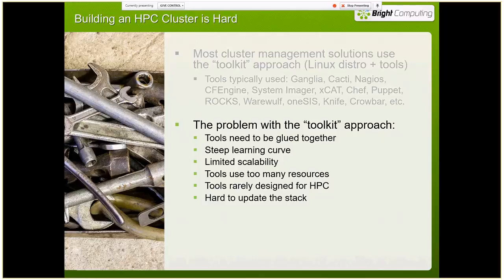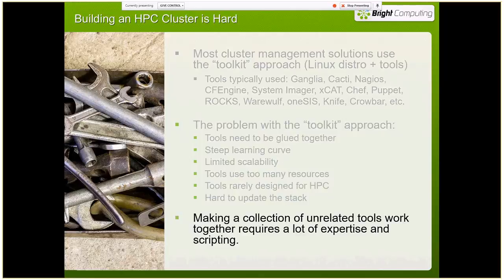Some of them are designed for HPC, but really not most of them. And if you make a change to any one tool, if you have to update it, then you have to verify that that update doesn't affect anything else in the stack managing your cluster. Each of these tools has their own agent, their own database, and their own user interface — a lot of different piece parts you have to make all work together.